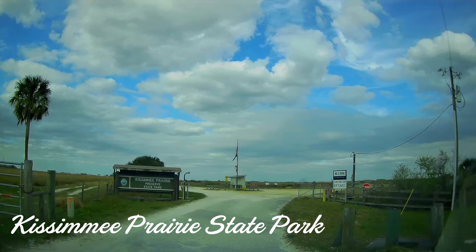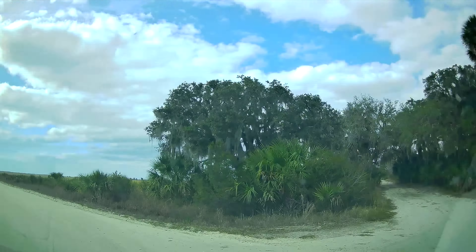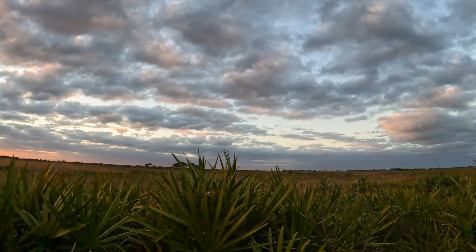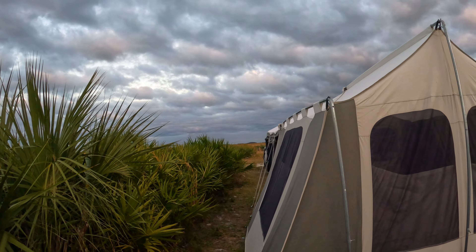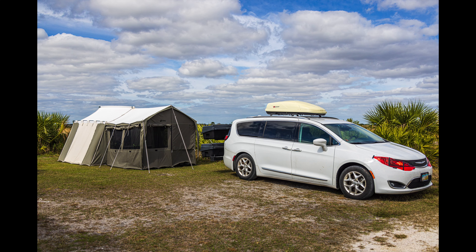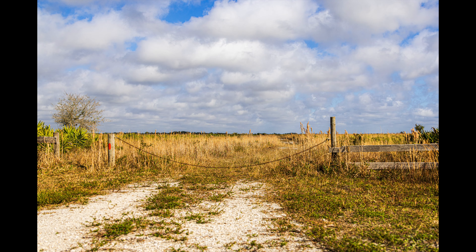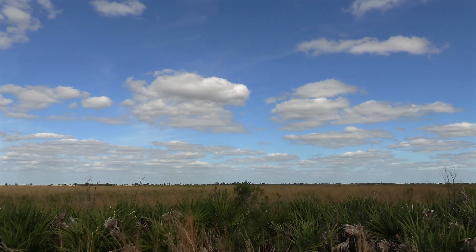We spent seven nights at the astronomy campground in Kissimmee Prairie for the express intention of doing a lot of astrophotography in this dark sky site. The campsites were large and well maintained, and each of the five sites included an observation pad with separate power and water independent of the campsite. Kissimmee Prairie has two other campgrounds in addition to the astronomy sites — a family campground and an equestrian or glamping site with yurts. The astronomy camp was about an eighth of a mile from the restrooms and a quarter mile from the showers at the family camp. The facilities were cleaned often and seemed to be very well maintained.